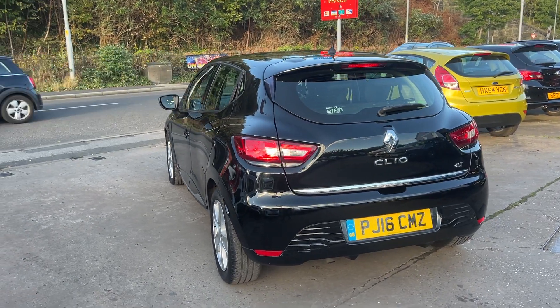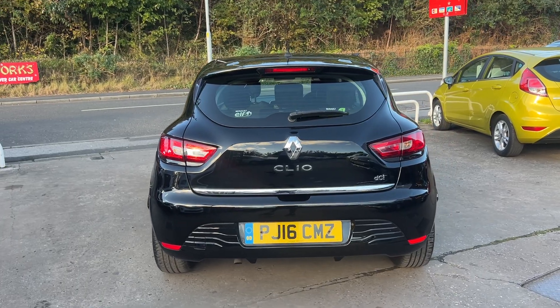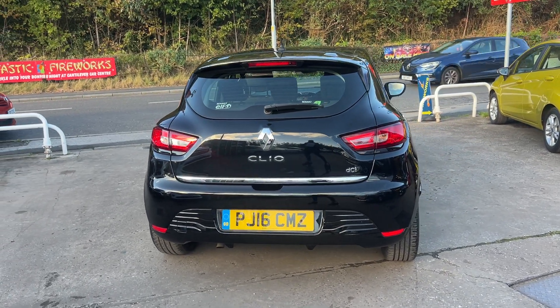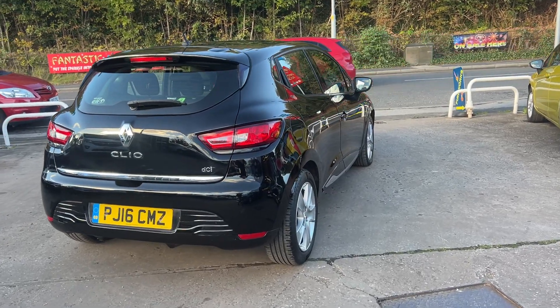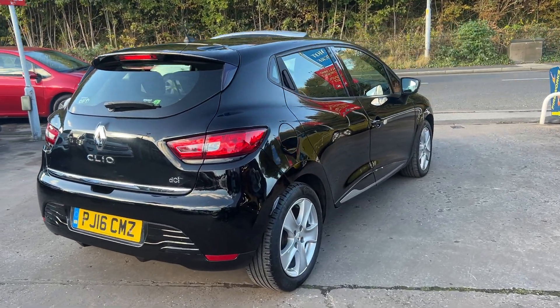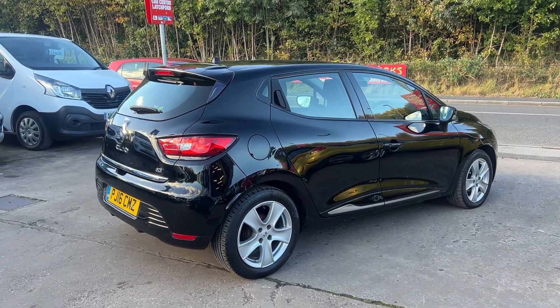It's a 5 speed, has keyless start and entry, cruise control, automatic lights and wipers, touchscreen DAB radio, auxiliary port, USB, Bluetooth and voice command, remote central locking with two keys, multifunction steering wheel. Road tax is exempt — zero pounds.